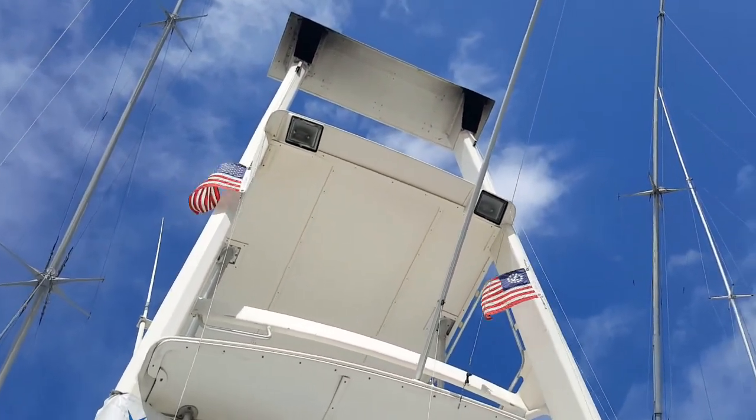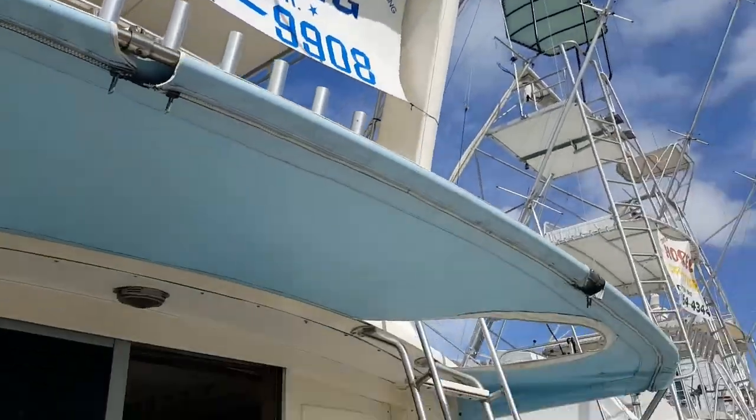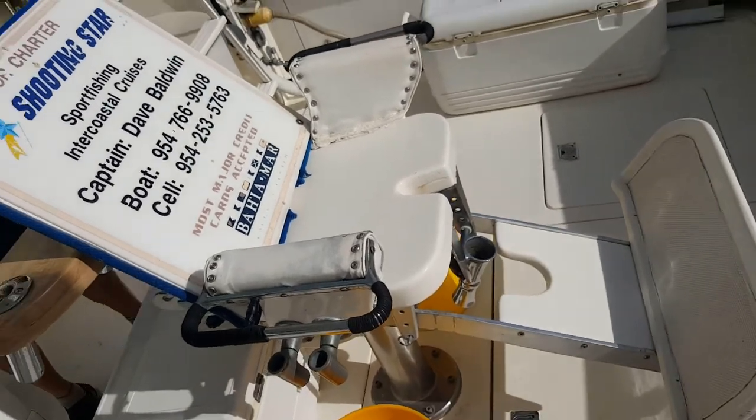And here are those dry exhausts that he was speaking of, that make this boat so unique and special. It's a custom 1985 Bertram, 46 feet. Here's the big fishing chair.